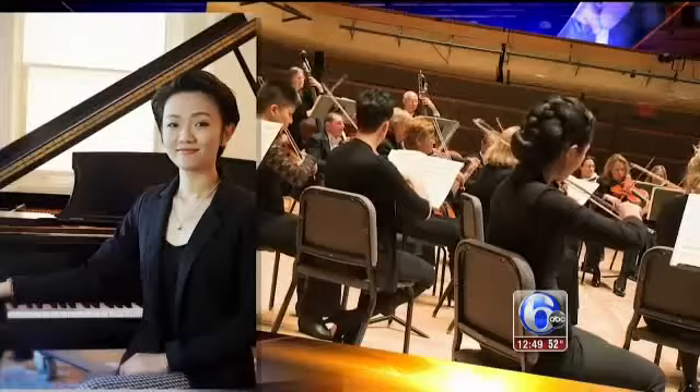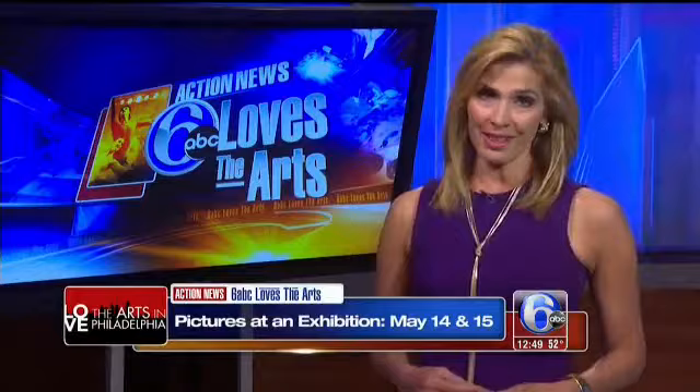It'll be an experience that I'm sure will be unforgettable. The Chamber Orchestra of Philadelphia performs Pictures at an Exhibition May 14th and 15th in the Kimmel Center's Perlman Theater. For tickets and showtimes, visit theartsinfilly.org. For 6ABC Loves the Arts, I'm Karen Rogers.